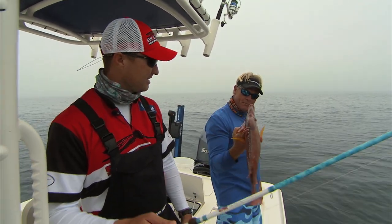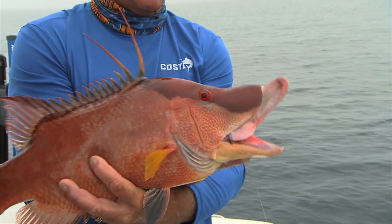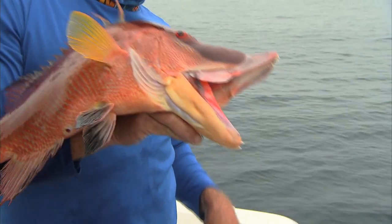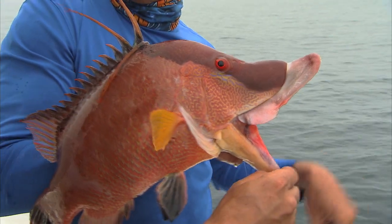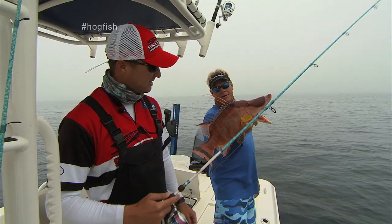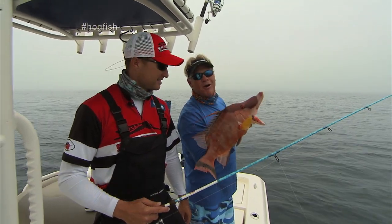Is this the male or female? This is a male, starting on the stages of a bigger male. They use that nose just like a hog rooting around in the sand — that's why they call them hog fish. Beautiful fish and even better eating. If they taste as good as they look, it's gonna be good. Stay tuned — we're right off Tampa Bay with Captain Ryan Farner and some hog fish.